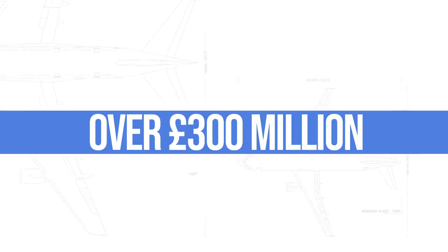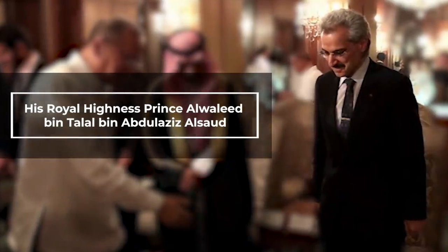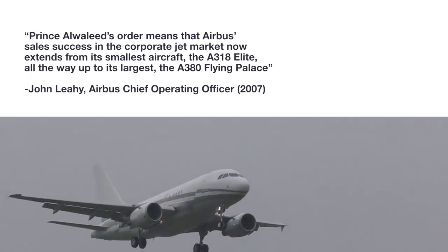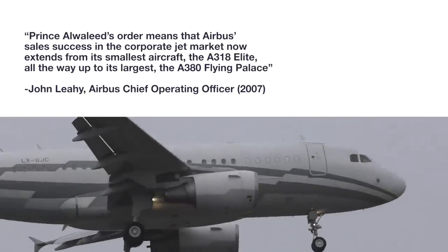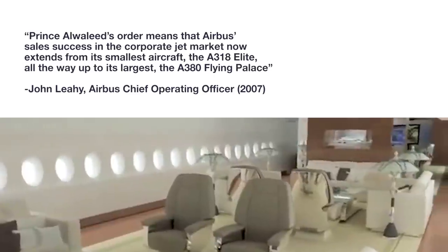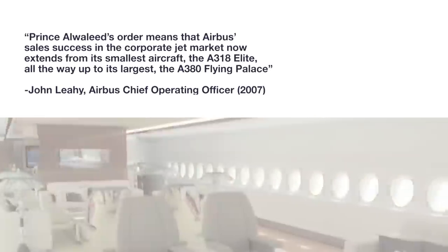Now, back to the video. With a price tag of over 300 million pounds, it was certainly not affordable for the average person. But there was actually one order. His Royal Highness Prince Alwaleed bin Talal bin Abdulaziz Al Saad of Saudi Arabia ordered the aircraft type back in 2007. As Airbus Chief Operating Officer John Leahy commented in 2007, Prince Alwaleed's order means that Airbus's sales success in the corporate jet market now extends from its smallest aircraft, the A318 Elite, all the way up to its largest, the A380 Flying Palace.